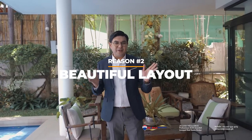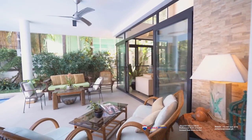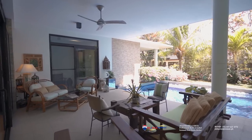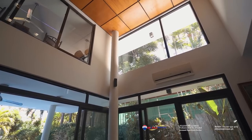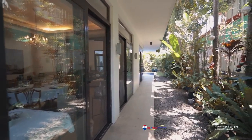The second reason is because it features a very beautiful layout. It has a lot of sliding doors that let you in and out of the open spaces and outdoor spaces of your home seamlessly. It features corner windows that allow you to see through towards the outside of the home, giving you a feeling of more open space inside the property, and so many access points that allow you to move in and out freely.